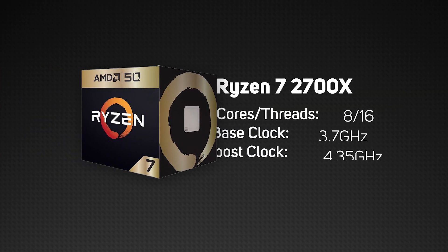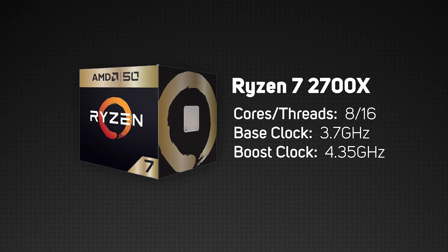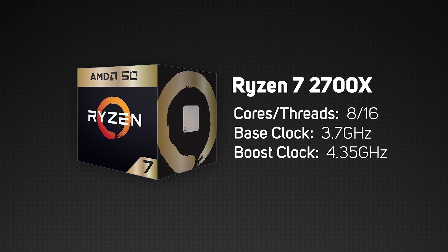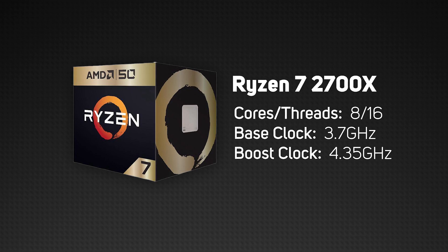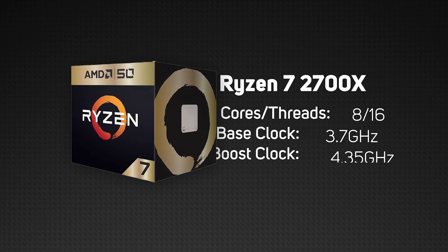The 2700X itself sports 8 cores and 16 threads with a standard clock speed of 3.7GHz and a boost clock of 4.35GHz, which is more than a match for the latest games and one of the best options out there when it comes to price versus performance, especially for multi-threaded workloads like video editing.